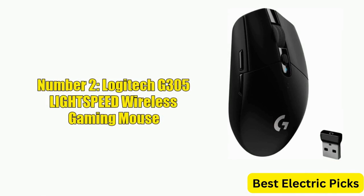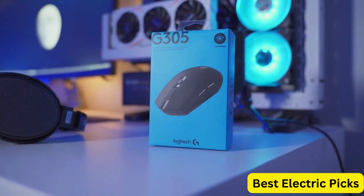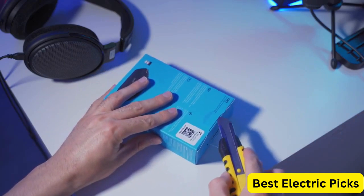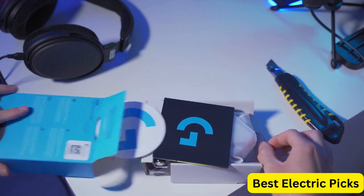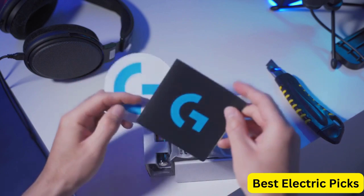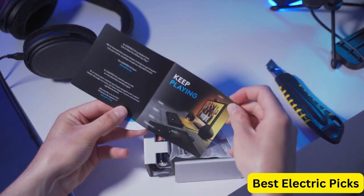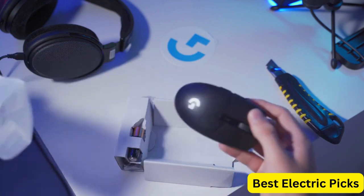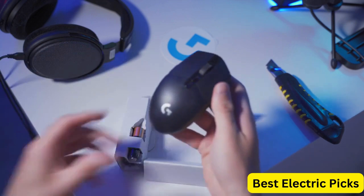Number 2: Logitech G305 Lightspeed Wireless Gaming Mouse. The Logitech G305 is a powerful and versatile gaming mouse with an impressive 12,000 dpi Hero sensor. Its lightweight design, weighing only 99 grams, allows for smooth and precise movement during gameplay. With six programmable buttons and onboard memory, the G305 allows you to customize your settings for different games and play styles.